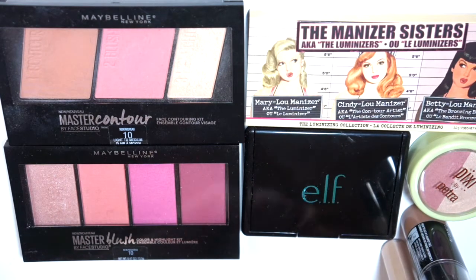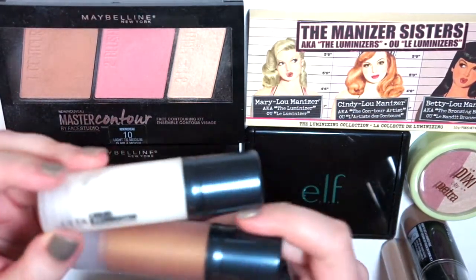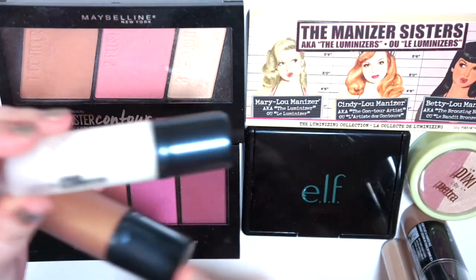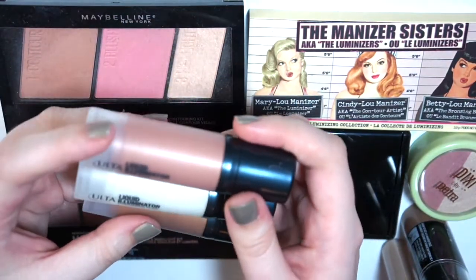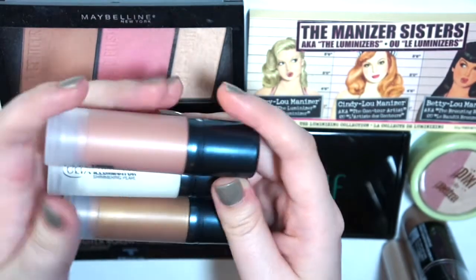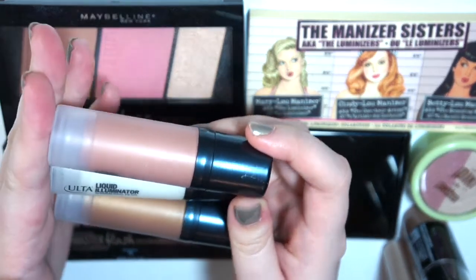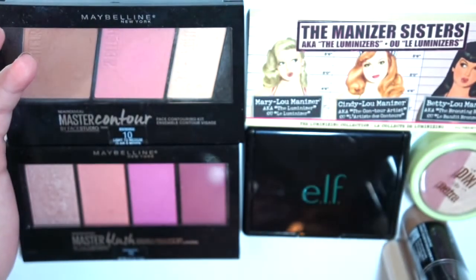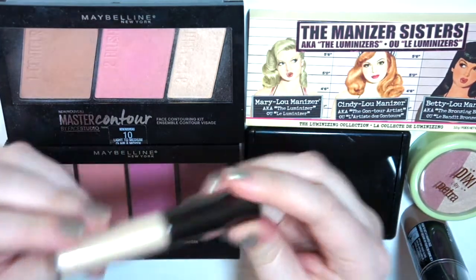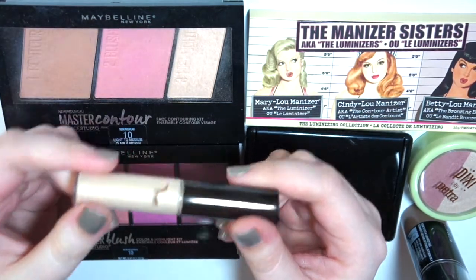Let's do the liquid products first. This is a trio from Ulta — the white is the liquid illuminator, then there's Shimmering Pearl, rose gold, and bronze. I think I've literally used these once. I'm just not big into liquid products like this, so I'm going to pass these on. They're not bad by any means, but I just don't use these kinds of products. Same goes for this Becca Moonstone — it's pretty and everything, but I never use it, so I'm going to get rid of that.